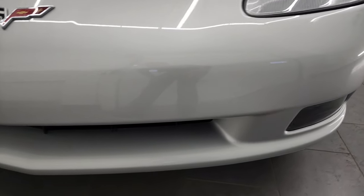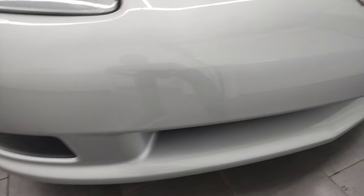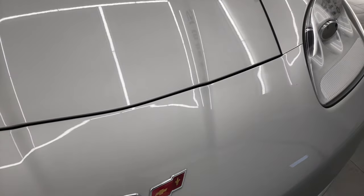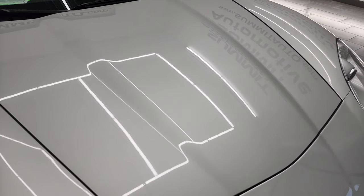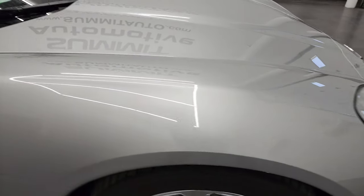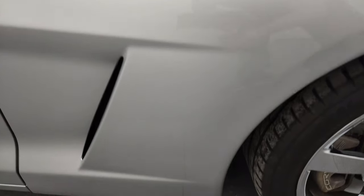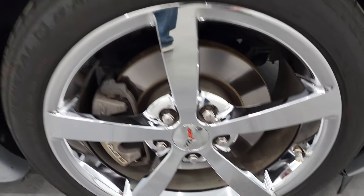We'll turn on all those lights at the end of the video. Front bumper's in really nice shape — didn't see any scuffs or scrapes. The hood is in really nice condition as well. Passenger side front fender is in very nice shape as well, and the passenger side front rim has no scuffs or scrapes.